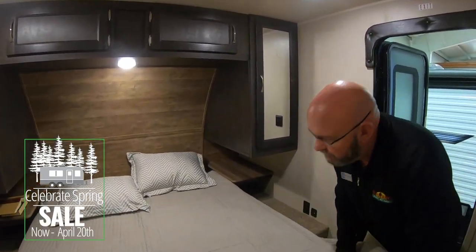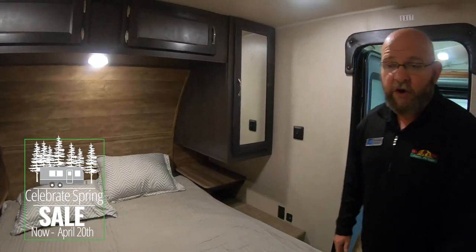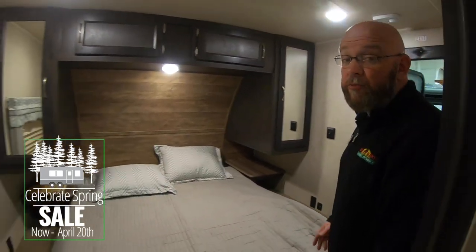This is a great coach to start camping in — a great way for two people to get out and camp with plenty of countertop space and luxuries from home. I hope you enjoyed spending the time with us today. Thanks again for watching Walk Through Wednesday. I'm Tony.